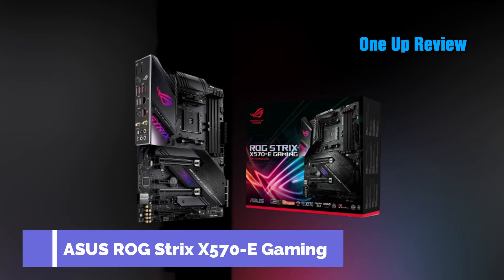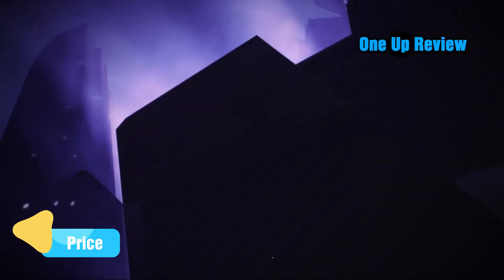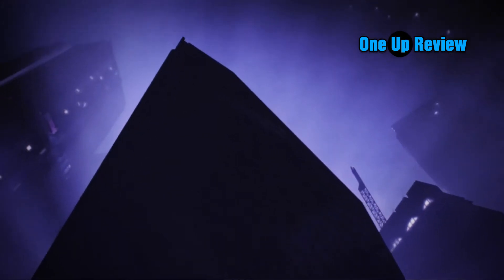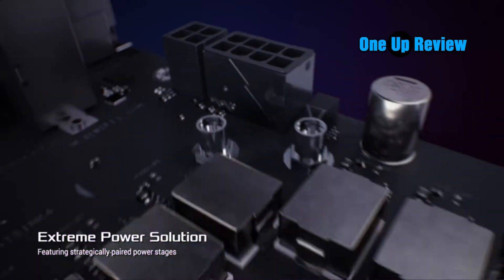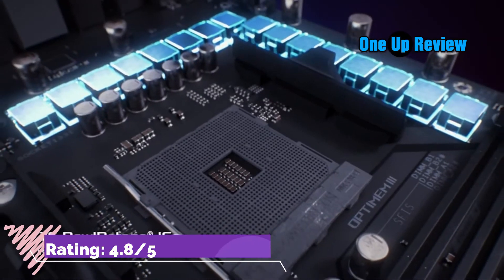ASUS ROG Strix X570-E Gaming. Making a high-performing premium motherboard that works well with RTX GPUs at a mid-to-high price range is a task not many manufacturers have completed. ASUS delivered the best premium motherboard for the RTX 3090 in the form of the ROG Strix X570-E Gaming, managing to pack in as many features as possible without overshooting the price — hitting the sweet spot for enthusiasts and gamers.